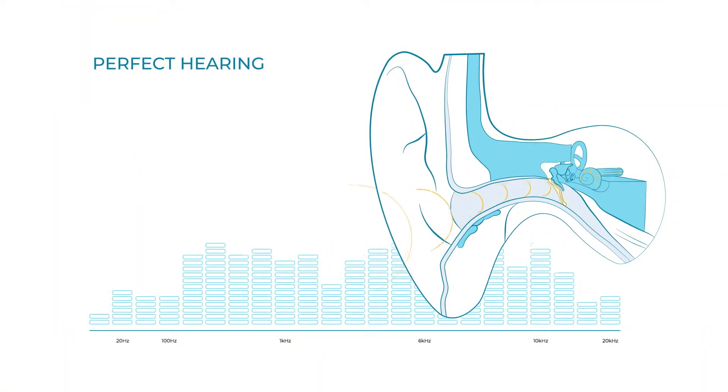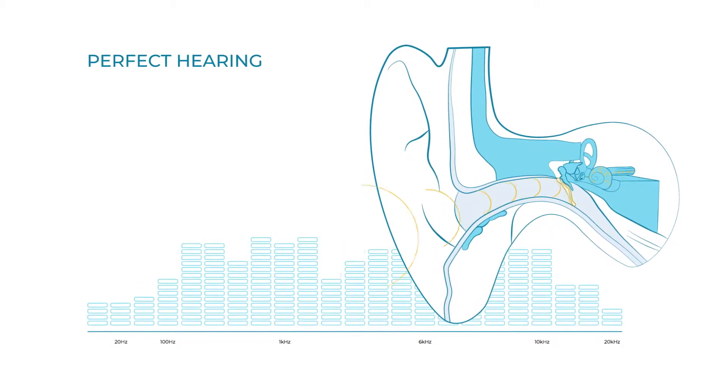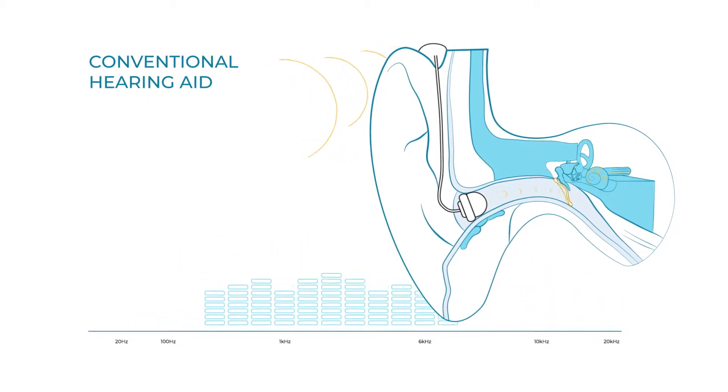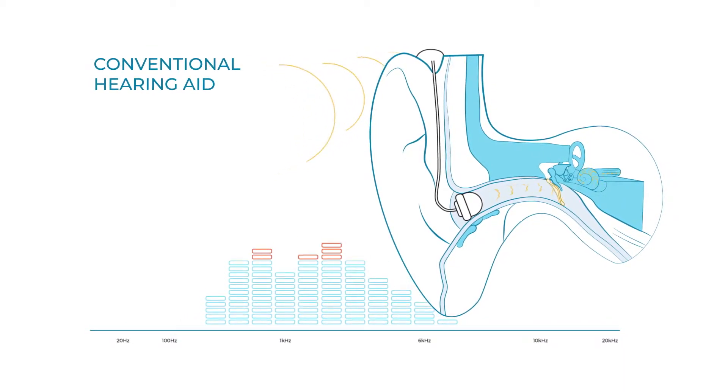In normal hearing, sound waves enter the ear canal and vibrate the eardrum, activating the natural hearing system. Conventional hearing aids capture sound and push amplified sound waves through a tiny speaker, but they can only amplify a limited frequency range before the sound quality deteriorates.